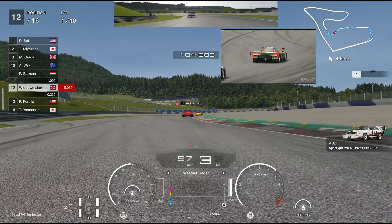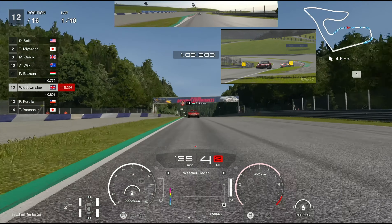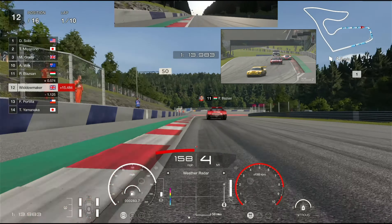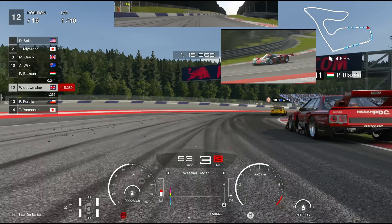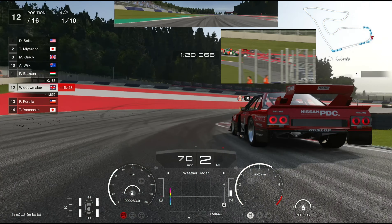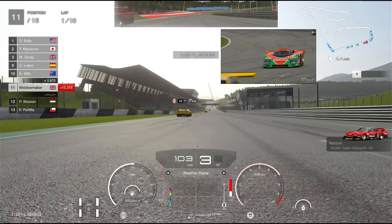As you hit the apex, power through — just short shift there to make sure you don't lose the back end. It's tempting to go hard but you'll end up in the gravel trap on the left. Coming up here we'll be in fourth gear. We're going to brake on the 50, run it wide to try and keep some distance between us and the Silhouette. We'll try and cut back and do them on the inside.